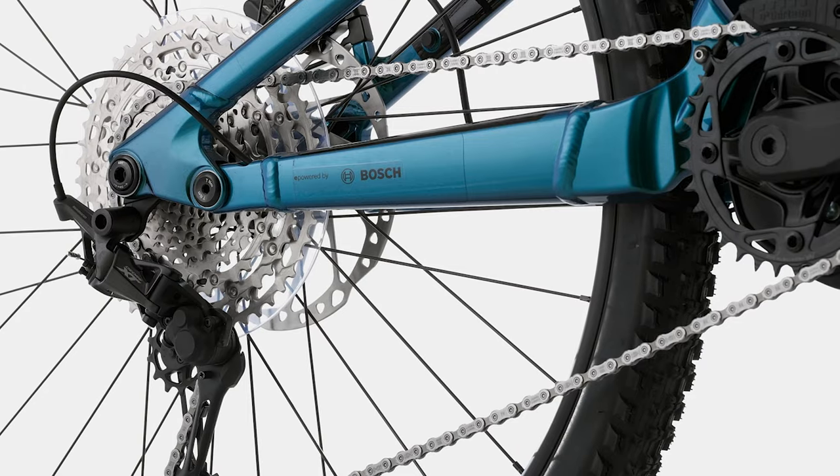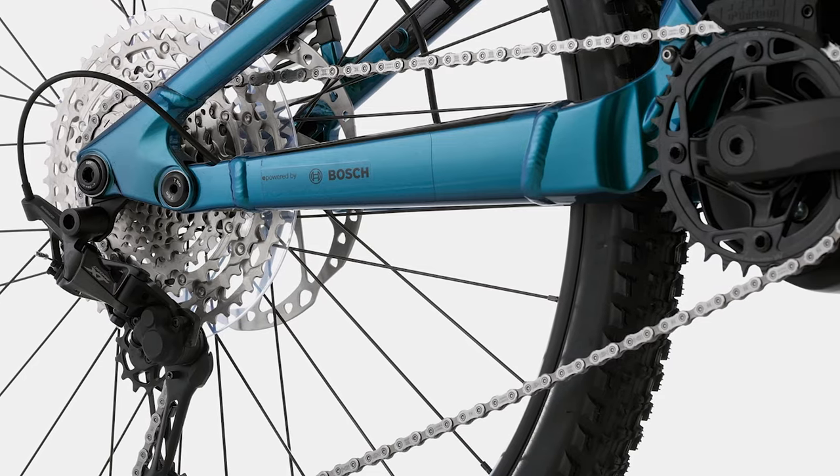Moving on to the drivetrain — the Montero Neo 3 is specced with an XT derailleur and a Deore shifter, which is a bit odd. Maybe it would have made a better combo if Cannondale went with an SLX derailleur and shifter combo. I can see the value in sacrificing the SLX shifter to get the XT derailleur, but it also would have been possible to spec the SLX shifter rather than the Deore shifter. So a point added in this category.